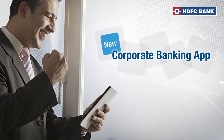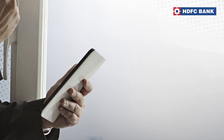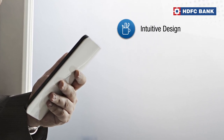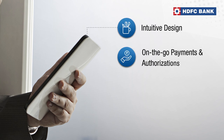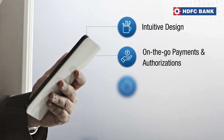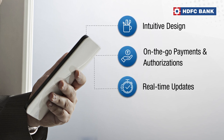It's the new Corporate Banking App. Power-packed with advanced features, it brings your banking experience now at the control of your fingertips. Intuitive design with all the important actions at one place. Make on-the-go bulk and single payments and even authorize them. Get real-time updates on all your transactions or balance status.